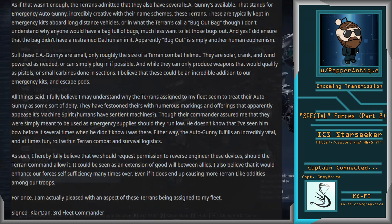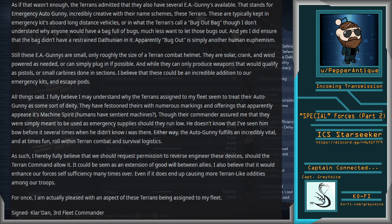As if that wasn't enough, the Terrans admitted they also have several EA Gunnies available — that stands for Emergency Autogunny. Incredibly creative with their name schemes, these Terrans. These are typically kept in emergency kits aboard long-distance vehicles, or in what the Terrans call a bug-out bag. Though I don't understand why anyone would want to have a bag full of bugs, much less want to let those bugs out. And yes, I did ensure that the bag didn't have a restrained Athenian in it. Apparently, bug-out is simply another human euphemism. Still, these EA Gunnies are small — only roughly the size of a Terran combat helmet. They are solar, crank, and wind-powered as needed, or can simply plug in if possible. While they can only produce weapons that would qualify as pistols or small carbines done in sections, I believe that these could be an incredible addition to our emergency kits and escape pods.